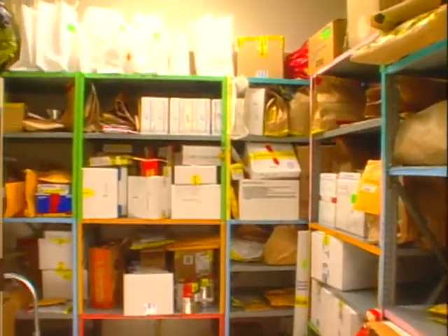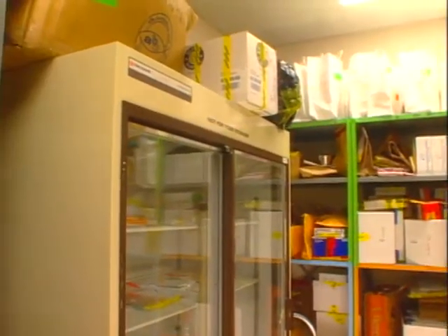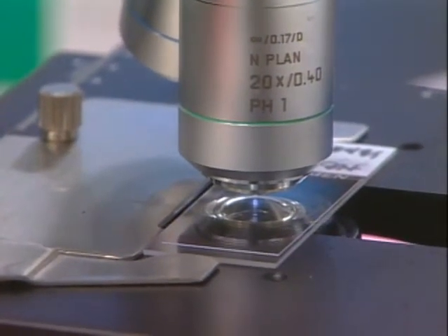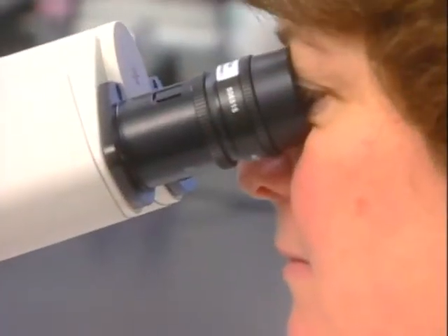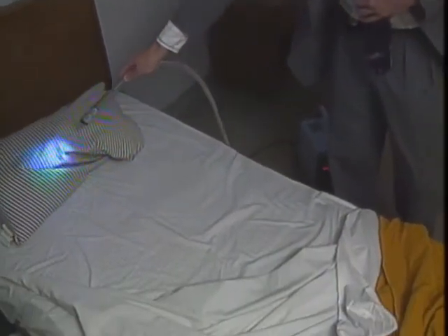Authorities now have stacks of evidence to test. They look for hair, saliva, blood, or semen — anything that might yield DNA. Even microscopic quantities are sufficient for testing. In the early days of DNA technology, you'd require a blood stain the size of a quarter to get a DNA profile. With the advent of new technologies today, we're able to develop a DNA profile from material that can't even be seen with the naked eye.